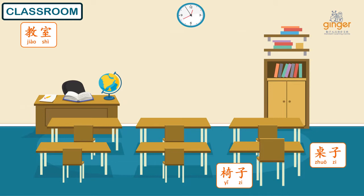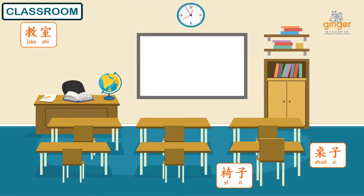接下来 (Next), in my classroom, you will surely see a whiteboard. In Mandarin, whiteboard is called 白板 (Báibǎn). Let's say it again with me two times. 白板. 白板.